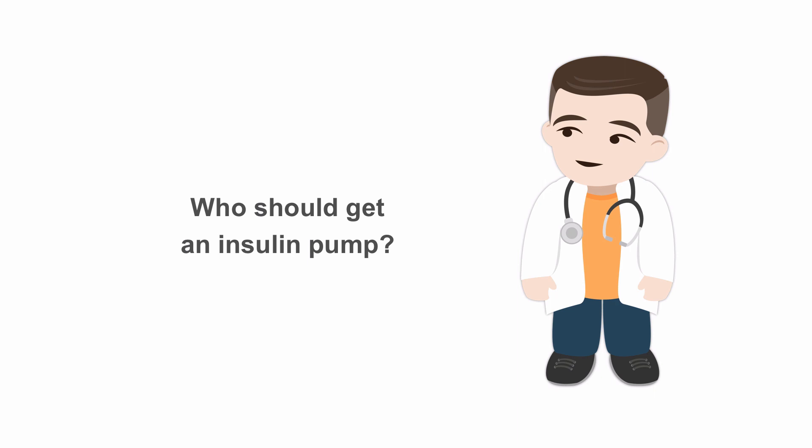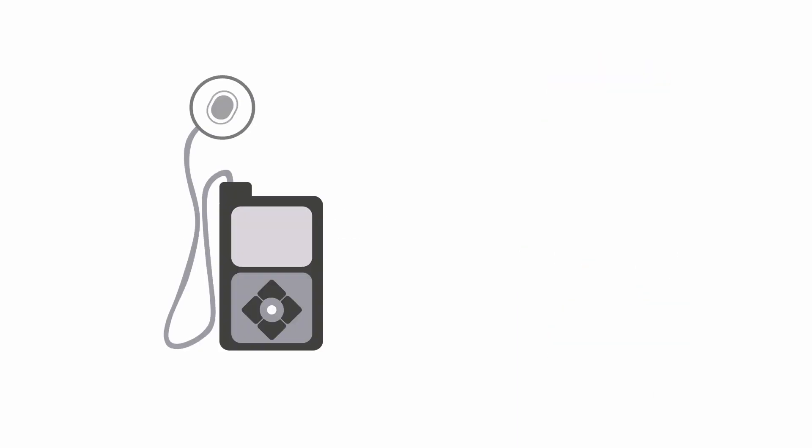Some people think insulin pumps would be a good option for patients who struggle with compliance, assuming the pump will automate the process and help those who are struggling. However, the opposite is actually true. Good candidates for the insulin pump are typically those who are engaged with their diabetes care. Insulin pumps require frequent blood sugar checks to ensure blood sugars are in the normal range. With the pump, problems with the catheter such as kinks or dislodgement can prevent insulin delivery, and the patient won't know they didn't get the insulin unless they see their blood sugars are rising unexpectedly. So it's important that they're checking their blood sugars frequently throughout the day.